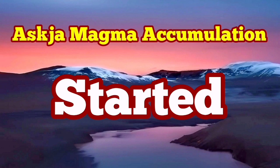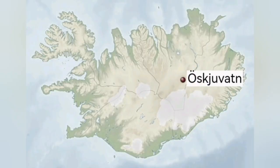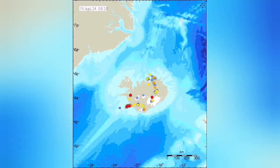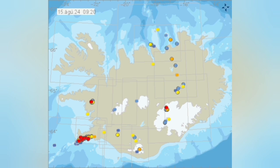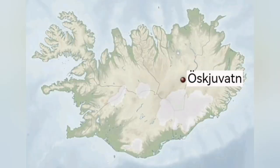The accumulation of magma under Askja has now resumed. This is a volcano in the central part of Iceland, mostly toward the east slightly. That area has been experiencing tremors over the years, and we have eruptions there usually — basaltic eruptions, usually effusive, meaning the magma in the form of molten rock comes out and then solidifies.